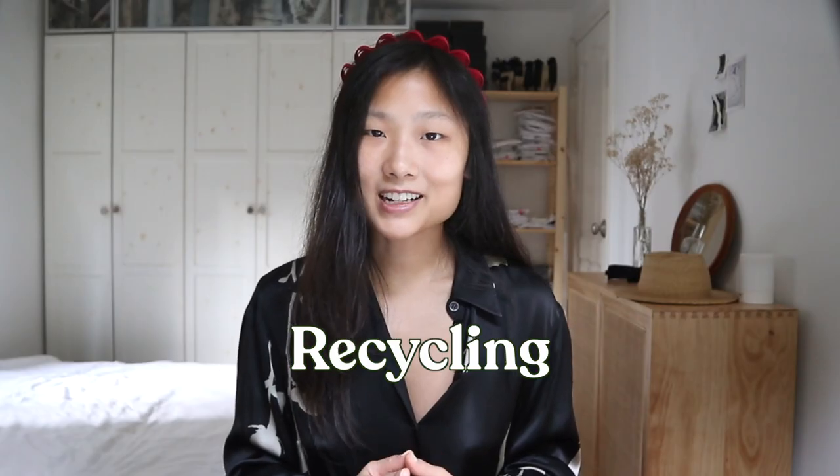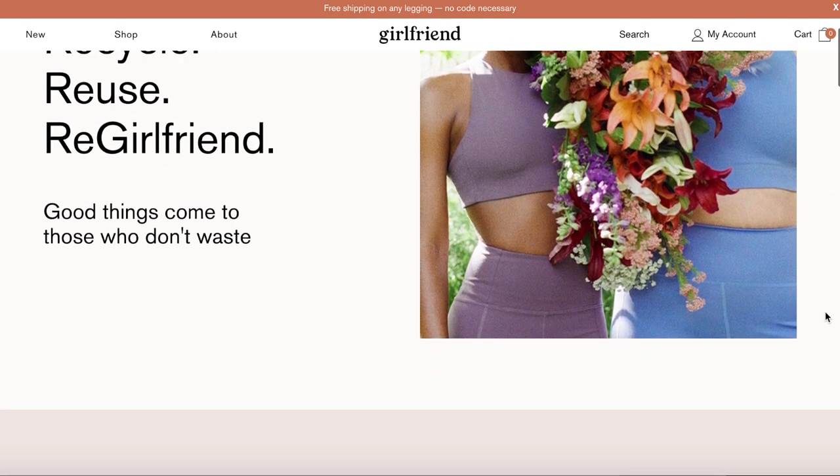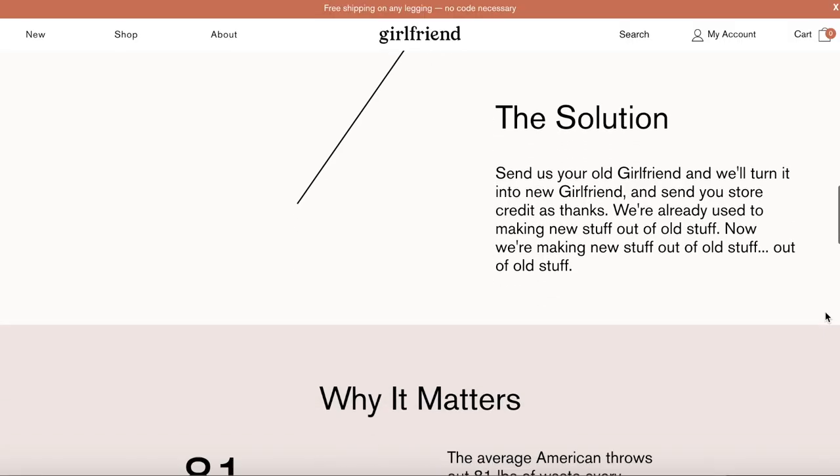It's really rare to find a company that cares about environmental impact even after they've sold you their clothes, but more companies are starting to do that — including Girlfriend Re. Girlfriend Re is a program by Girlfriend Collective to collect old compressive leggings for recycling. After they collect your leggings, they recycle them into new pieces. You just send in your old leggings and they take care of the rest, and they'll send you store credit as a thank you. I think this is an incredible initiative.